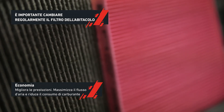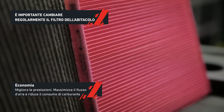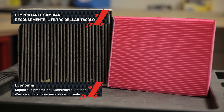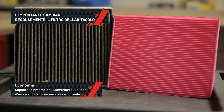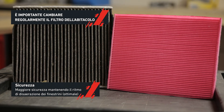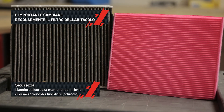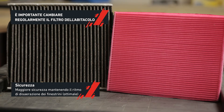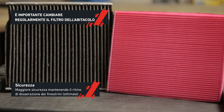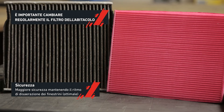A BacterStop cabin filter maximizes the airflow in the air conditioning and heating system, resulting in better performance and reduced fuel consumption for a longer period of time. It will also maximize the performance of the air conditioning and heater, maintaining window defogging at the optimal pace and increasing safety for both driver and passengers.